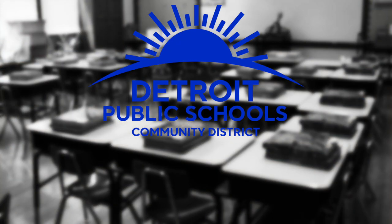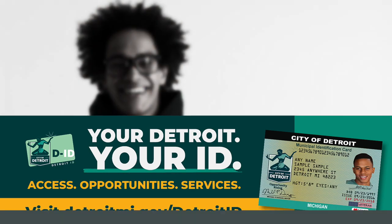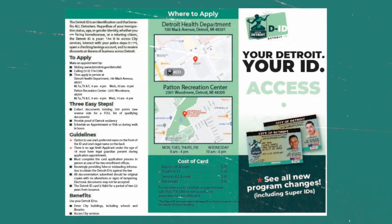It's also recognized by the Detroit Public Schools Community District, health care facilities, and the Detroit Police Department. Detroit ID is available to all Detroiters, including returning citizens, the homeless community, and immigrants, regardless of immigration status.